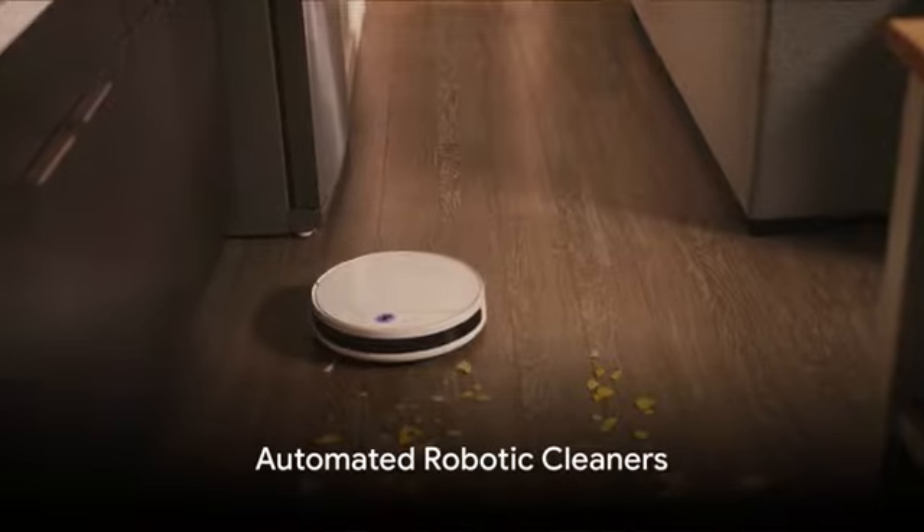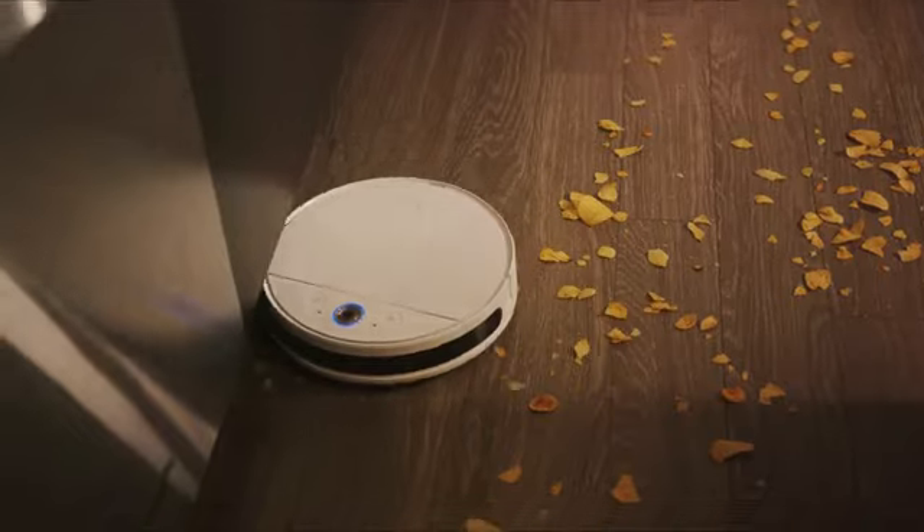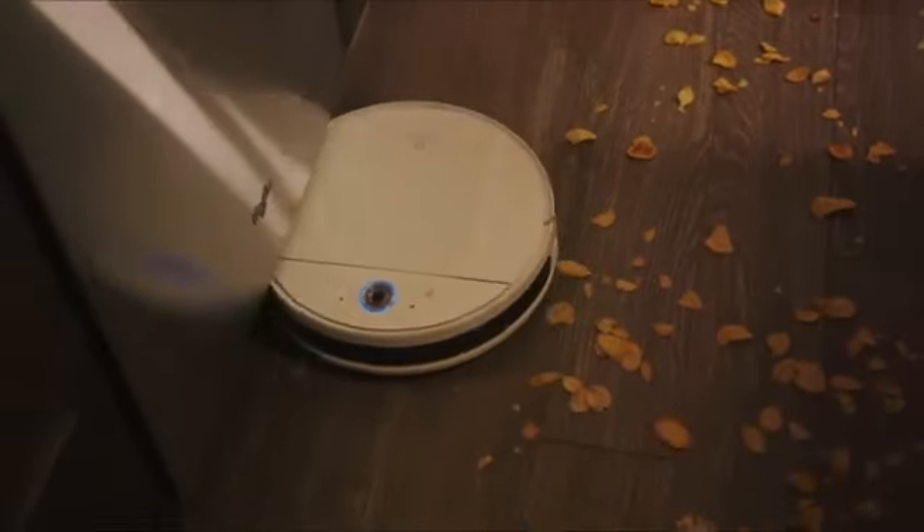Next up, Automated Robotic Cleaners. From vacuuming to mopping, these robots are here to make your life easier. Just program them, and they'll do the work while you relax.